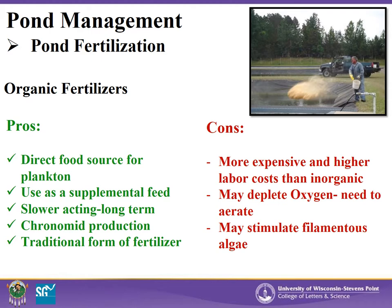On the downside, organic fertilizers also have a few disadvantages, including their cost. They are more expensive and require higher labor costs than inorganic fertilizers for pond application. They also may lead to oxygen deprivation in a pond, as well as stimulating filamentous algae growth, which can entangle fish and quickly take over a pond. It is important to understand both the pros and cons as you select your fertilizers for your pond.